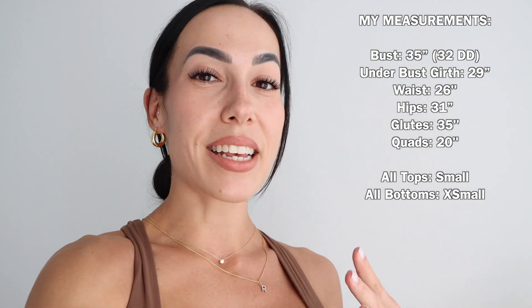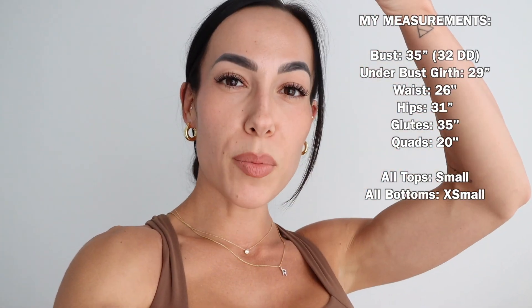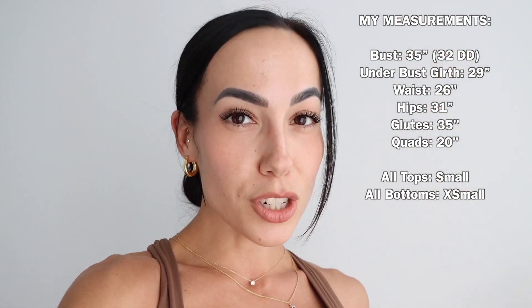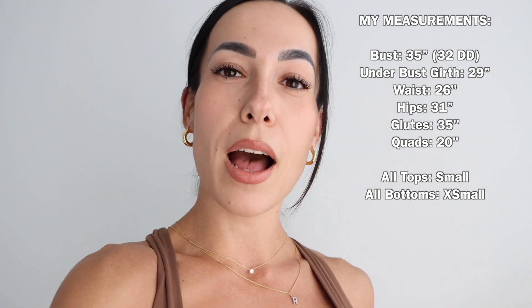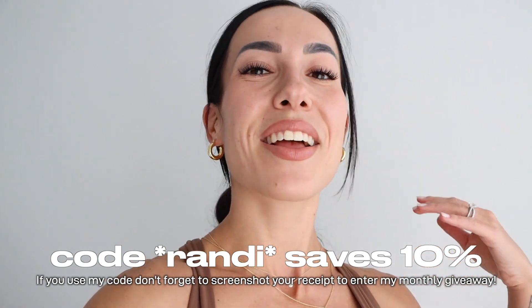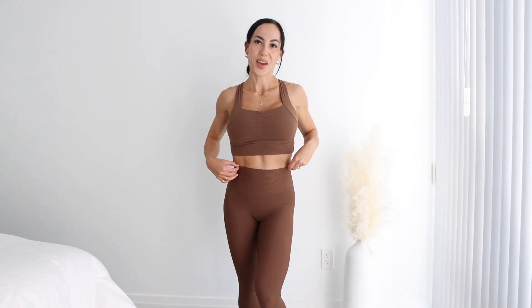My sizes will be on the screen. I am a size small in all sports bras, all tops — basically anything from the waist up — and for leggings I'm a size extra small. If I did size down or up in anything, I'll let you know. So without further ado, let's get right into it — Buff Bunny Collection 'Off the Grid' try-on haul.